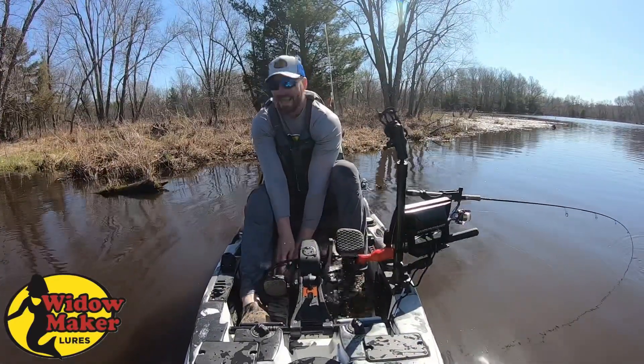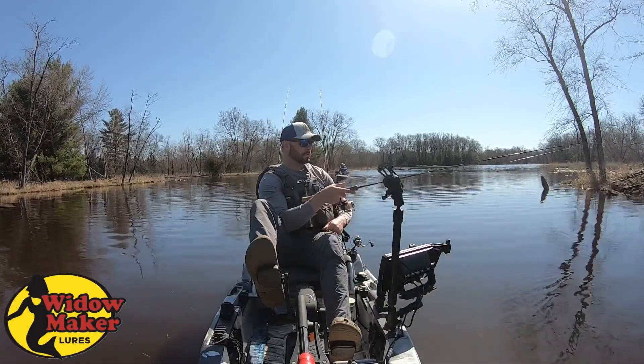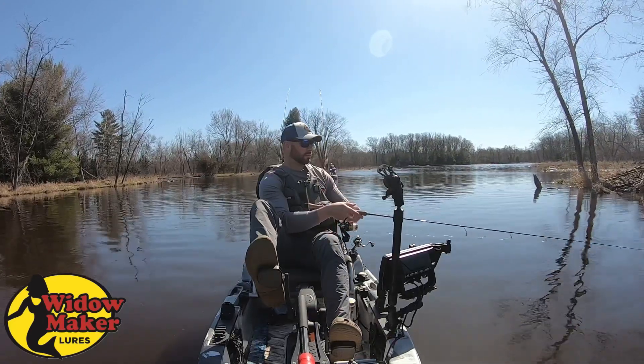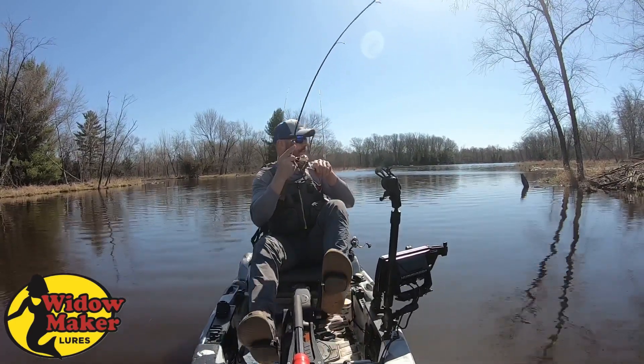Oh my god! Help! I've been on the lot for like three years. There's a fish. That's for sure a fish.